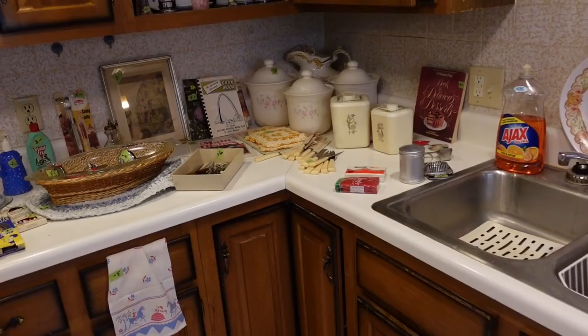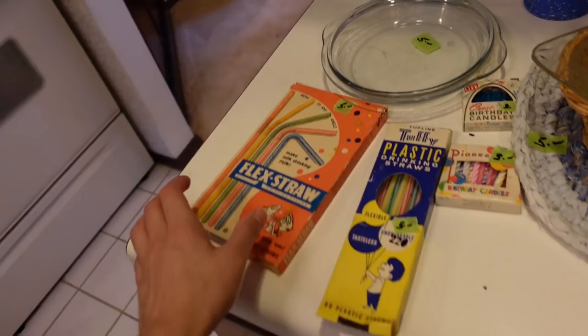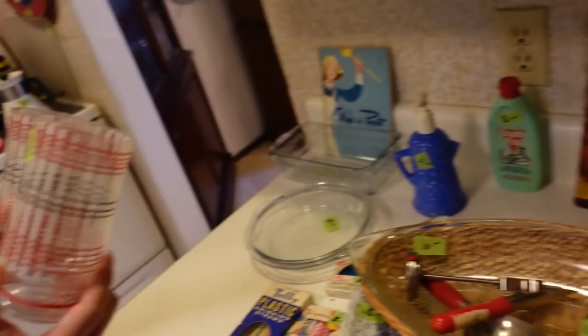Alright, it's right over there and we're gonna go on inside. Looks like they have stuff in the garage as well. Alright we just walked inside. Tuffy plastic sticks — oh that's cool. Five dollars, and it's 25% off today he said. Five dollars, those are pretty. They really are. They're very 50s kitchen.